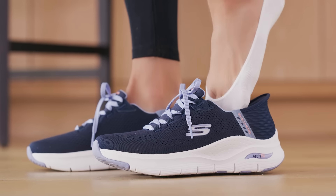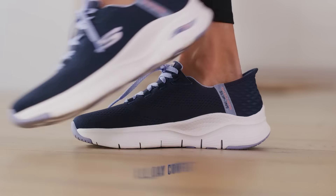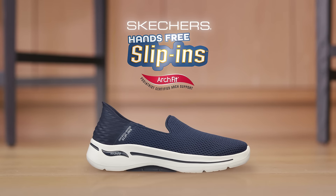Today, there's new ArchFit Skechers Slip-ins with incredible new slip-in technology. You just step in and go. Plus, because they're ArchFit, they've got podiatrist-certified arch support for all-day comfort. It's the evolution of footwear. Try new ArchFit hands-free Skechers Slip-ins.